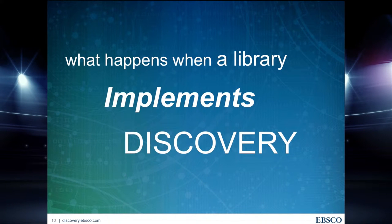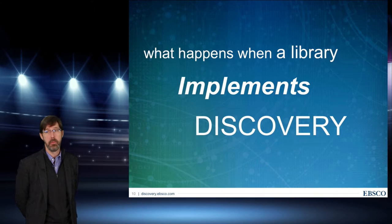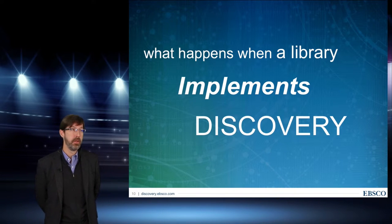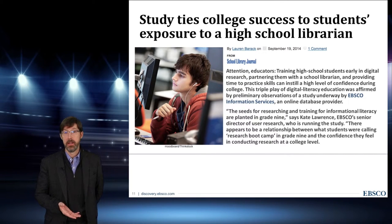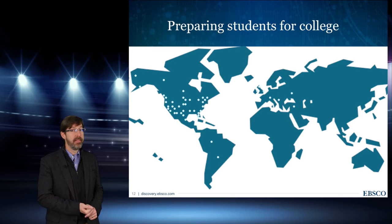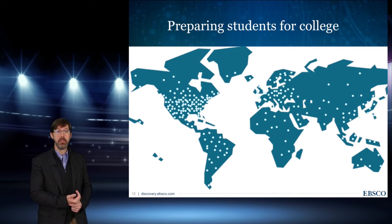So what happens when a library implements discovery? What's the value? Right away, for students, they're getting familiar with something they're more than likely going to find when they get to college or university. Learning how to find and cite good information, and even some of the journal names — this is helpful. Our research found that students who were successful at writing research papers were actually able to learn those skills as freshmen in high school. Whether through school or through your library, you're doing them a favor and guaranteeing their success once they get to college. In fact, 6,000 colleges already have EBSCO's Discovery Service around the world.